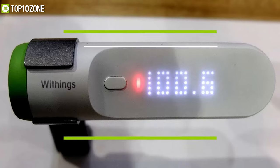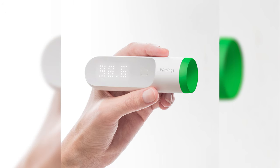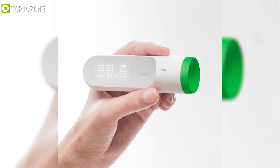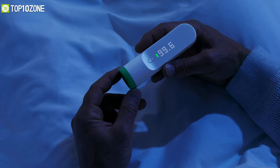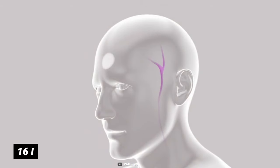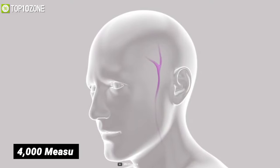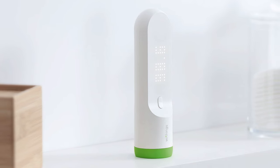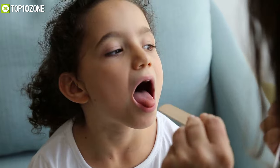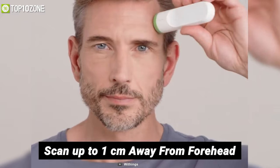Create a more effortless and better way to take anyone's temperature with the Thermo, a smart thermometer that yields medical-grade results with absolutely no skin contact. It has 16 infrared sensors that take over 4,000 measurements from your temporal artery to give you highly accurate readings every time. Unlike others, Thermo doesn't need to come into contact with body fluids such as saliva, perspiration, or earwax, as it can scan up to one centimeter away from your forehead.